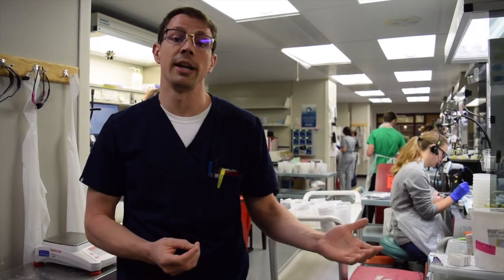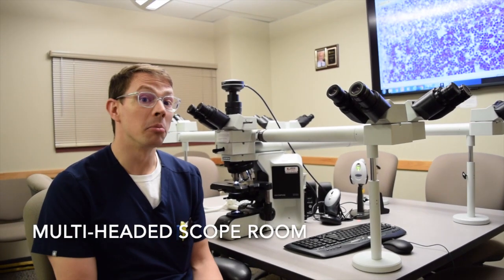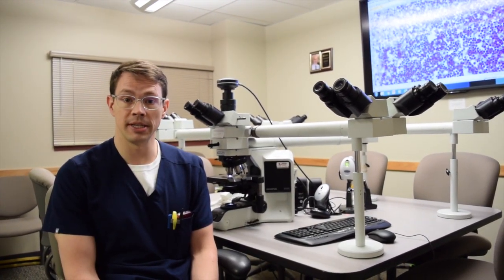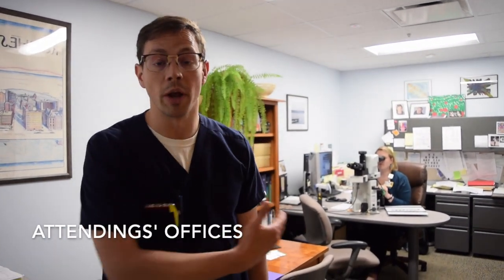We also spend some time previewing and signing out daily. This is one of our multi-headed scope rooms. This is where we hold our daily consensus conferences for the subspecialties, as well as weekly unknown slide conferences for the residents. Each day after we finish previewing our cases, we spend time sitting one-on-one with our attendings for sign out. We have a wonderful group of attendings here who are very interested in educating the residents and who are great mentors for us. At the University of Rochester, we do a complete subspecialty sign out.